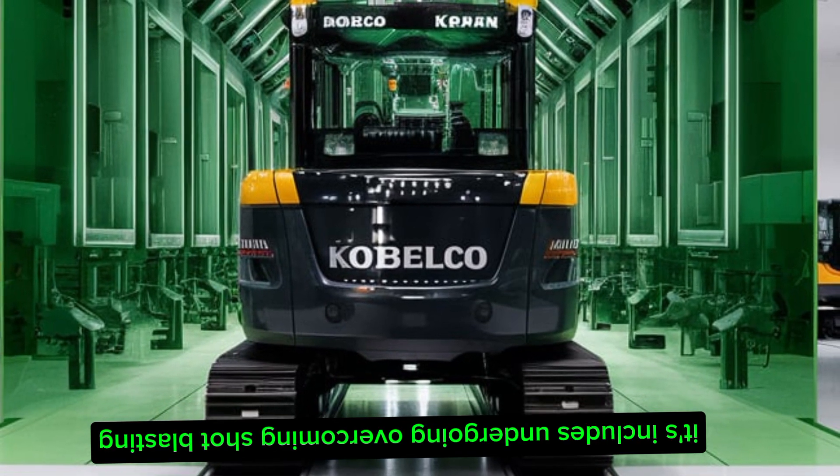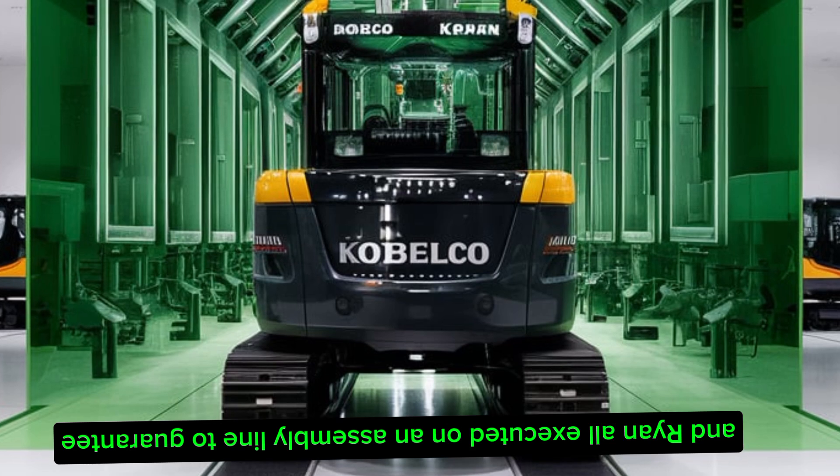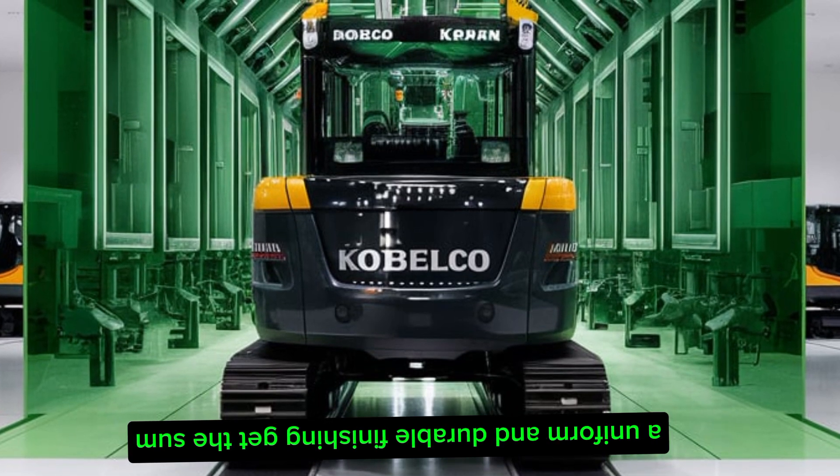Following fabrication, the components undergo a comprehensive painting process. This includes undercoating, overcoating, shot blasting, and drying — all executed on an assembly line to guarantee a uniform and durable finish.